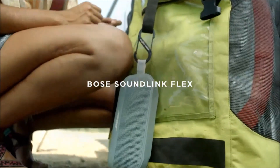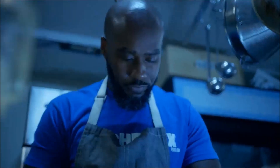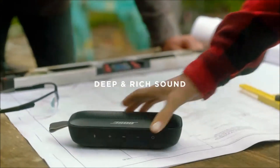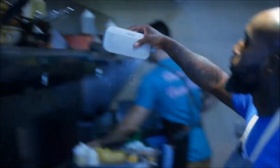The recently released Bose SoundLink Flex Waterproof Bluetooth gadget stands out as a strong competitor for the top spot in its product category. It comes in three stylish colors: black, white, and blue, showcasing an elegant design and an IP67 waterproof housing that doubles as a floating gadget when in water.